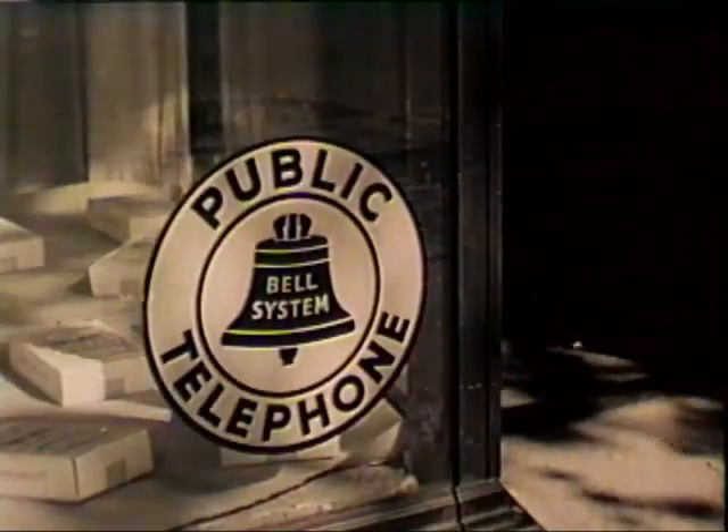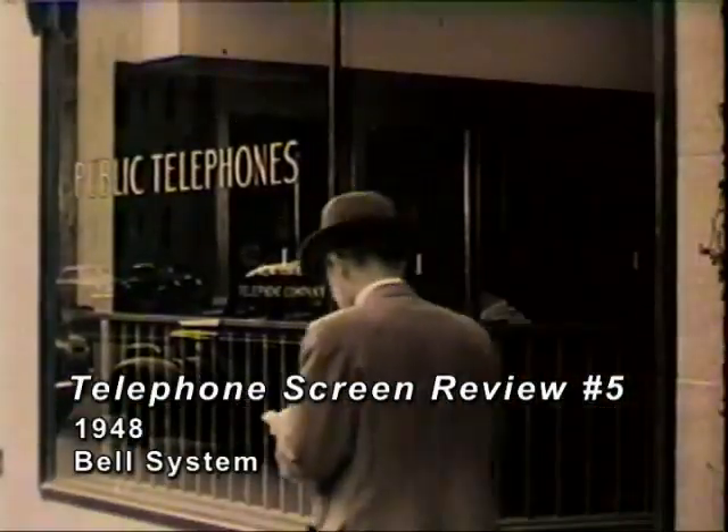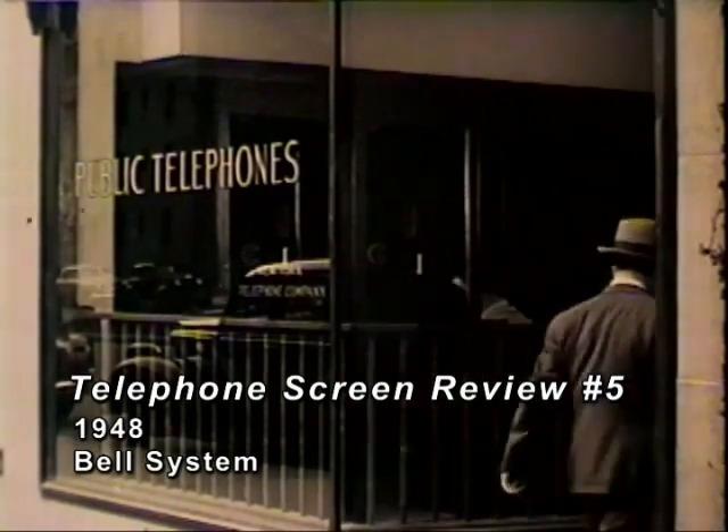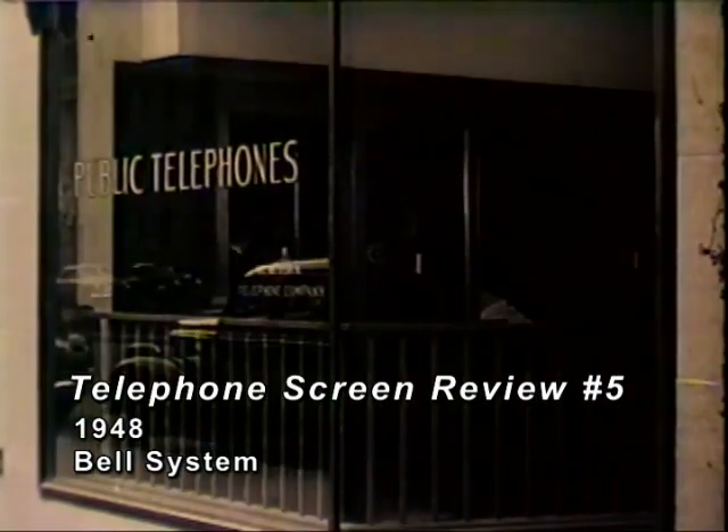The coin telephone. Used day and night by millions of people for business calls, personal calls, emergencies, for calls to everywhere about everything.